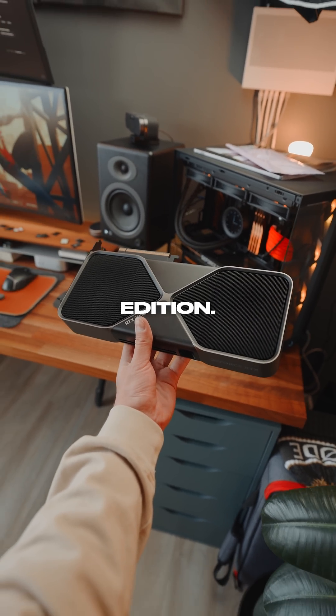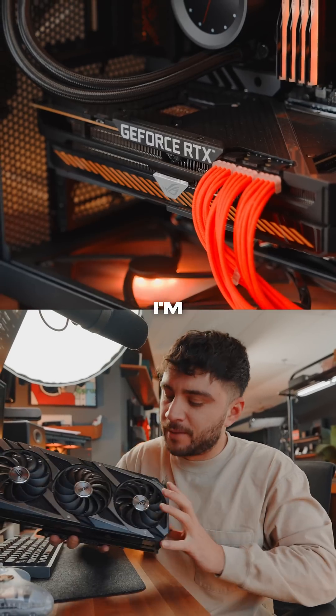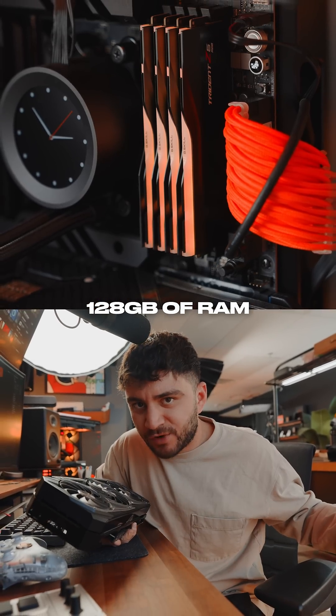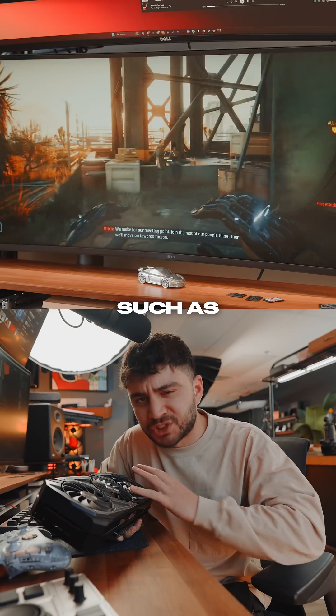I got the RTX 5080 Founders Edition. This actually comes out today, and I'm about to quickly test this for you. I'm currently rocking a 3080 Ti. It pairs with an AMD Ryzen 9 7950 X3D, 128 gigabytes of RAM, and a couple of 1 terabyte NVMe's. With my setup, I'm able to run games such as Cyberpunk.